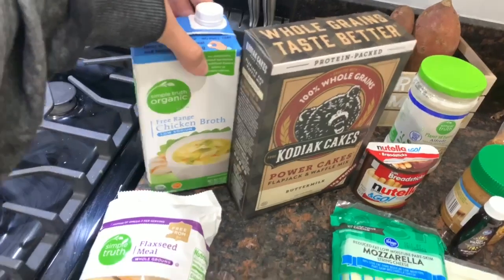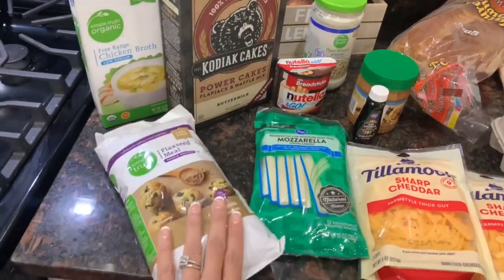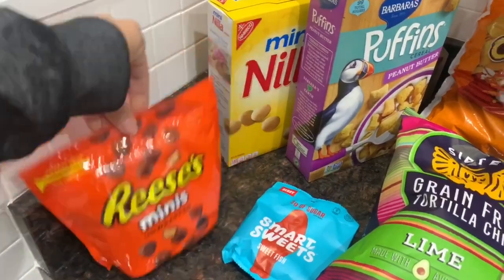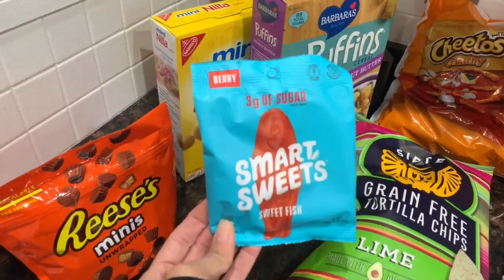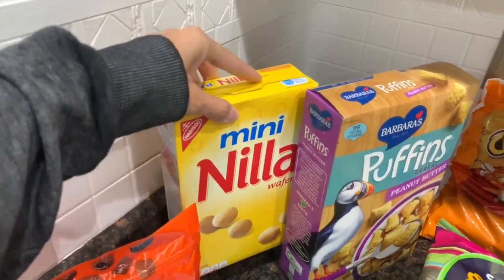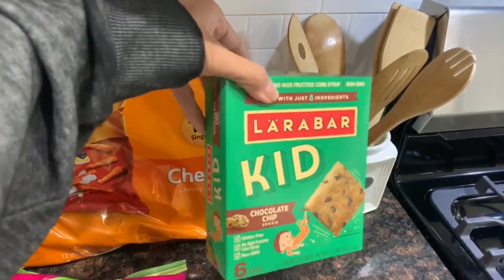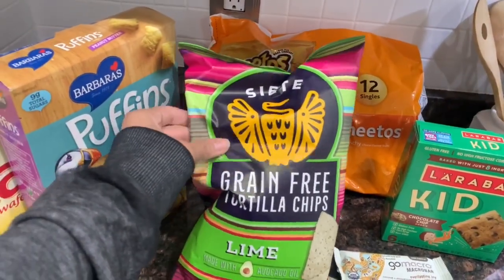I also got some chicken broth and flaxseed meal for a recipe I'm hoping to film this weekend. Over here is all the junk food — don't judge! My husband loves Reese's so I grabbed him those. I always treat myself once a week to whatever I want, and I love candy, so I'm having these Smart Sweets Swedish fish. For the kids I got this peanut butter cereal they really love, some mini vanilla wafers for a school snack, some Cheetos, and some Larabar chocolate chip cookie bars.